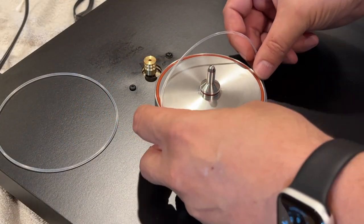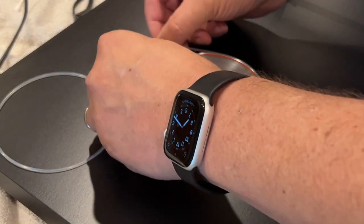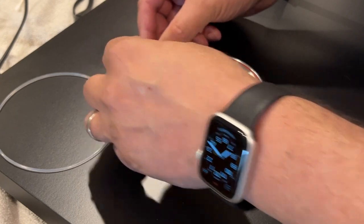Now take the two silicone belts and position them around the outer edge of the subplatter and then over and around the pulley.